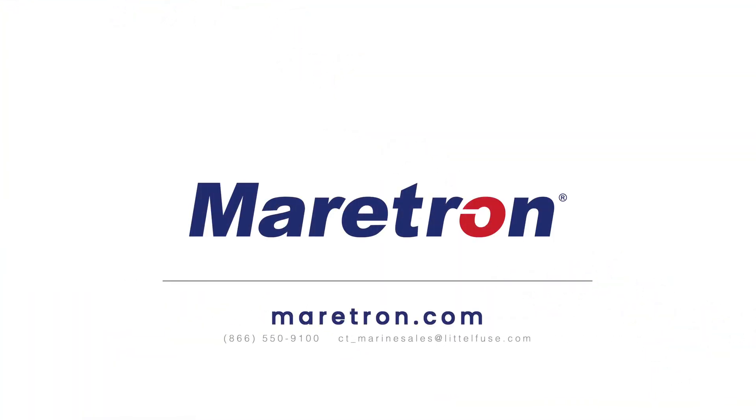Your local engine manufacturer dealer is also a great source to verify if J1939 is offered on your engine setup. Thanks for watching — please visit our product video library to learn more about Maretron products and solutions, and visit our website.